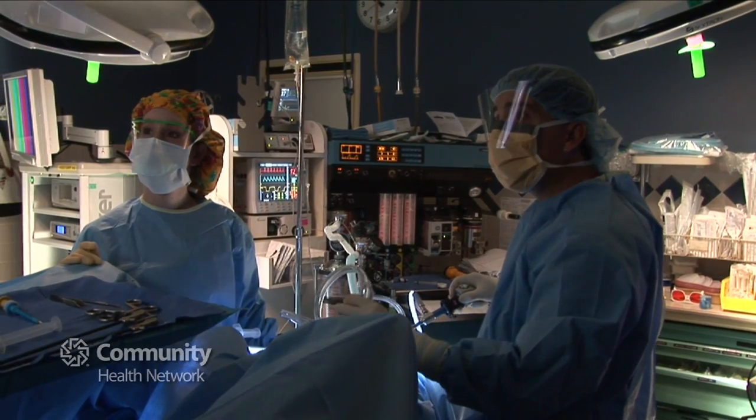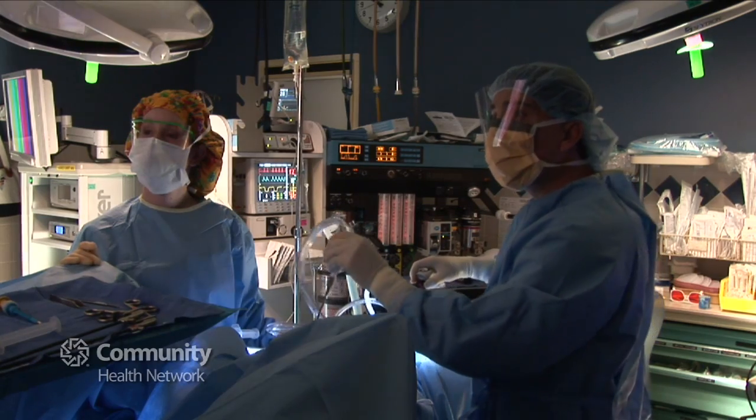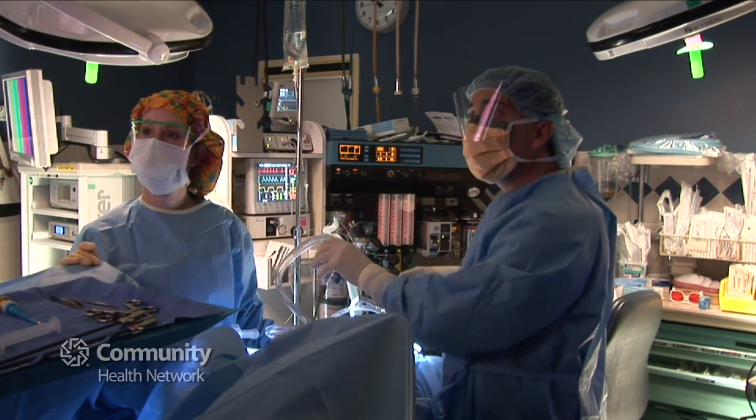We also have financial counselors who can help patients with the ins and outs of infertility coverage, which can be a real challenge to navigate without guidance. We provide financial counseling because the insurance world with infertility is very difficult to understand, and we want to help patients make decisions based on sound information so they know what is actually covered and what is not.